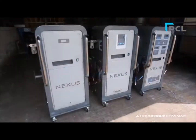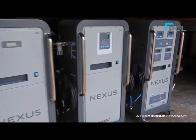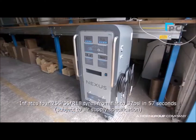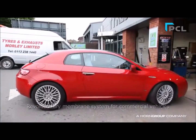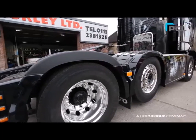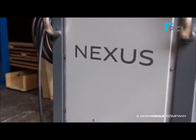Here are some of the key features of the new Nexus range. The PCL Nexus Nitrogen units are faster than any other Nitrogen Inflation unit on the market for each application. The newly designed bigger volume CMS towers speed up inflation times on passenger cars and light commercial vehicles, with a brand new super-fast membrane system for commercial vehicles and off-the-road vehicle tyres.